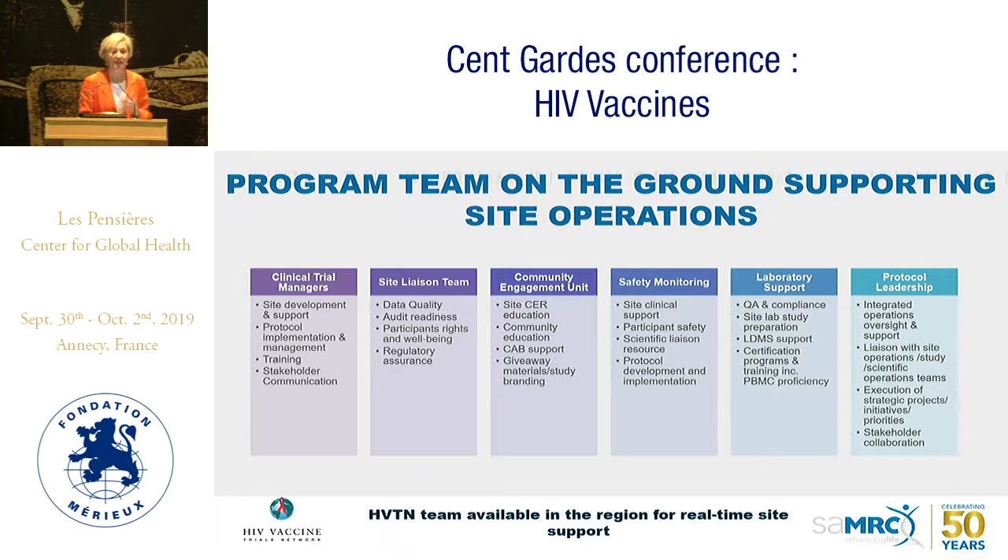PBMC quality assurance is a major undertaking — it takes six months to get a site to be PBMC-compliant and meet the standards Julie's lab has set. And of course, protocol leadership choreographed the whole study. If you combine 702 and 705, at the height of our activity we had over 250 participants per day at the site level. Adding 703 in sub-Saharan Africa, we were hitting almost 325 participants a day across sites.